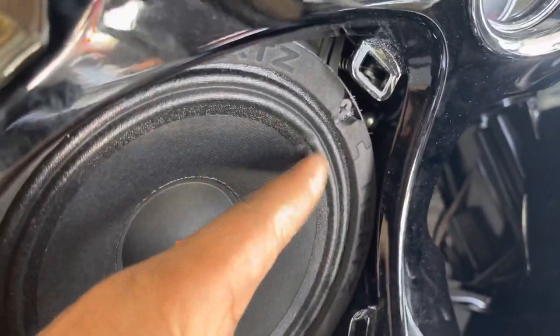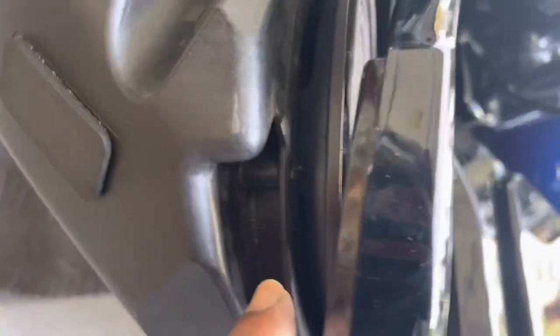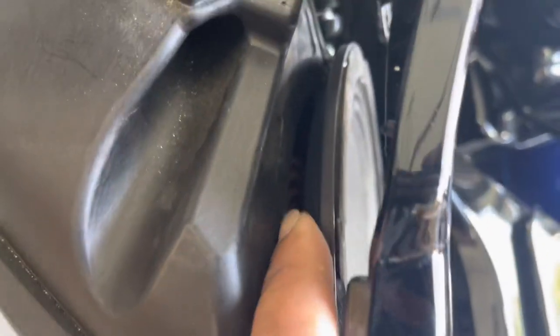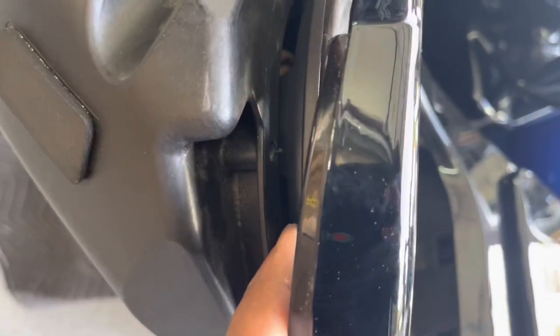He left the factory boom grills on. The problem is the tweeter comes in contact with the speaker, causing damage to the speaker. The housing for the 6.5 wasn't opened up, so you're getting no mid-bass in the front because the 6.5 is not mounted properly. We're going to fix that.